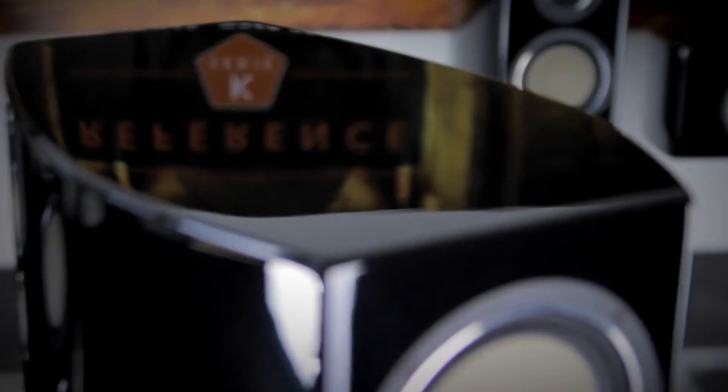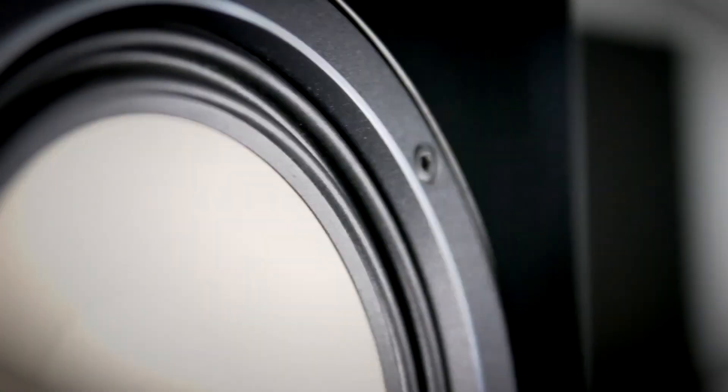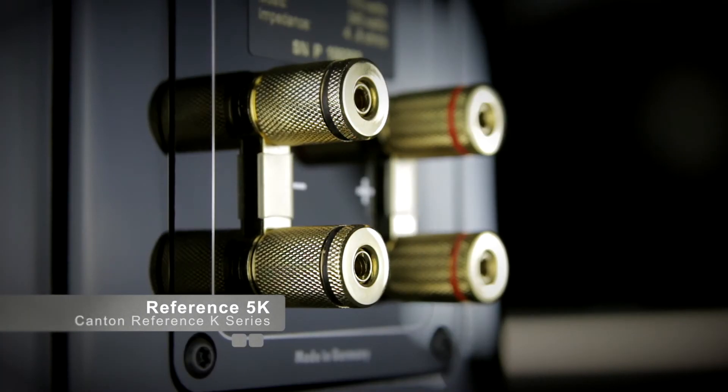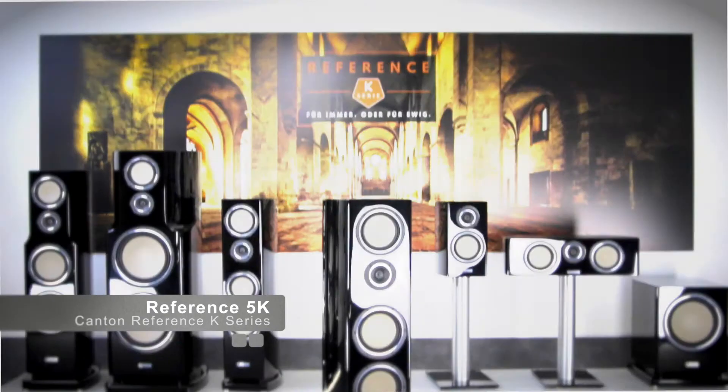In the Reference K series we combine all our experience, all our knowledge and all our skill. This is why we won't take any chances in manufacturing and hand build it completely in-house. As a result, all speakers of the range set new standards in terms of technology, build quality and sound performance.